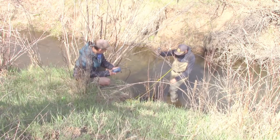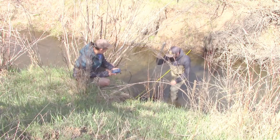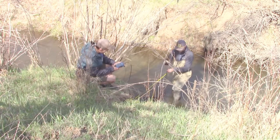9 and a half feet at 0.5. 9 and a half feet, 0.5 feet in depth. Minus 0.06. Minus 0.06. 10 and a half feet, right bank, 0, 0. 10 and a half feet, right bank, 0, 0.